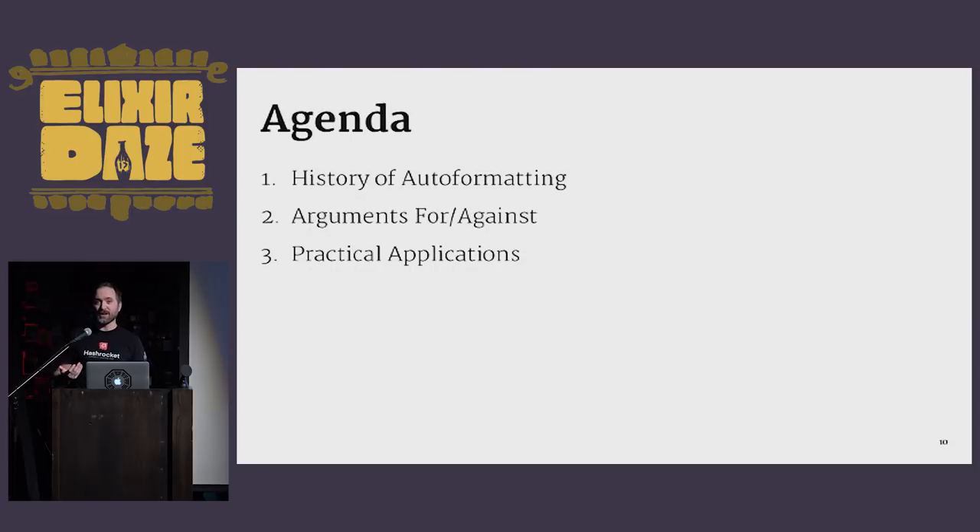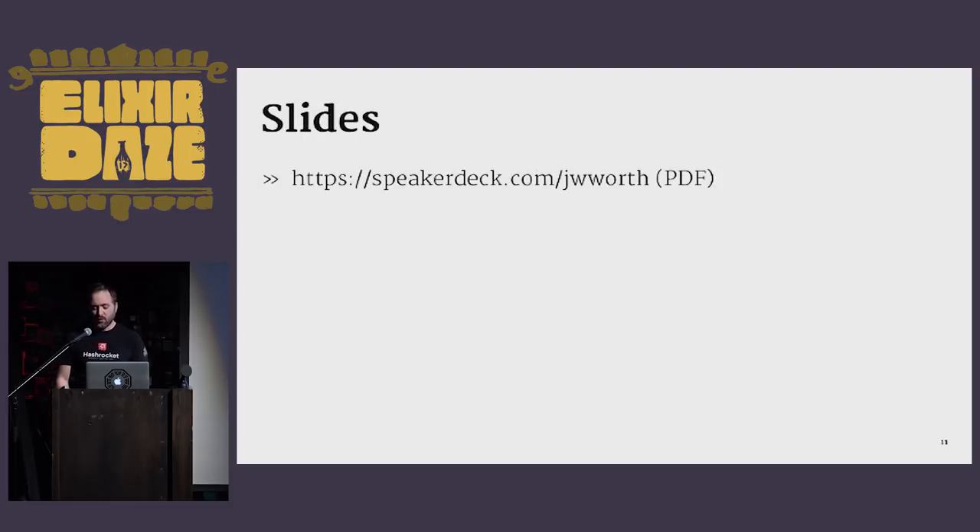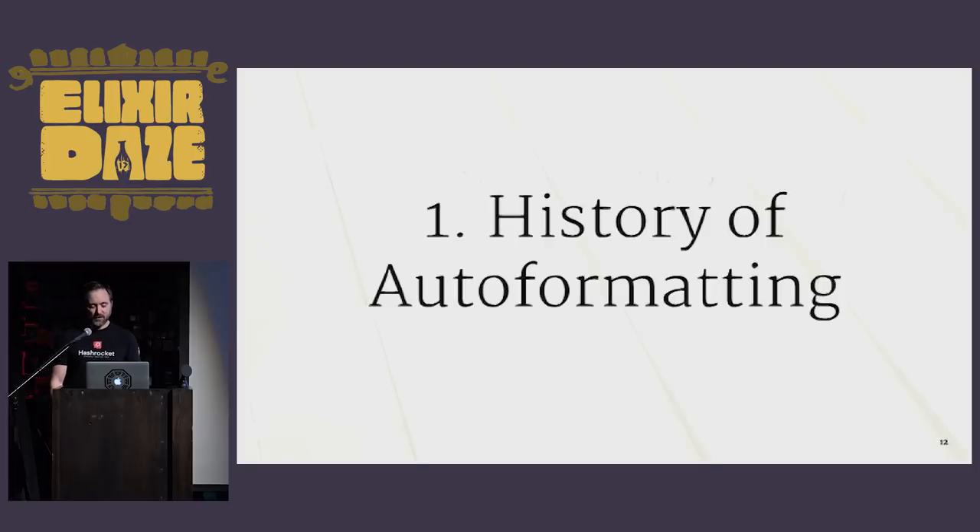My agenda is we will be talking about a history of auto formatting, then we will look at arguments for and against, and close out with practical applications. Once I get off stage, these slides will be on Speaker Deck at jwworth. This talk is going to be about 37 minutes. Okay, part one: a history of auto formatting.